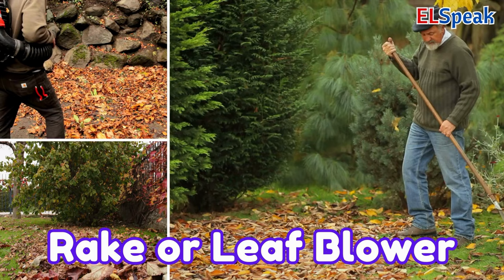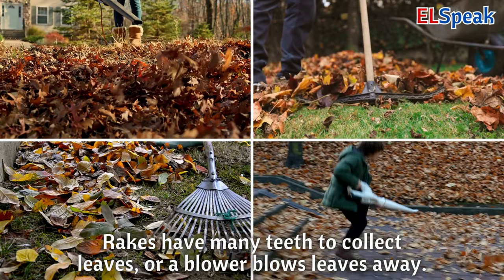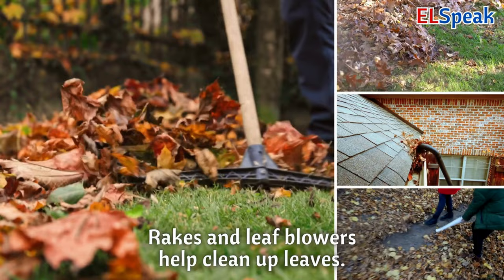Rake or leaf blower. A rake or leaf blower helps gather leaves from the ground. Rakes have many teeth to collect leaves, or a blower blows leaves away. Rakes and leaf blowers help clean up leaves.